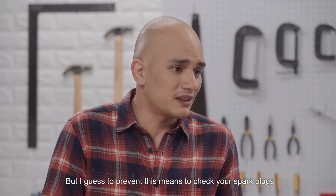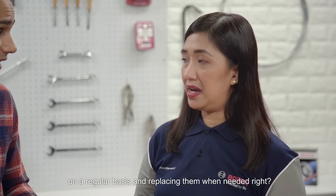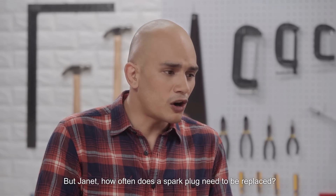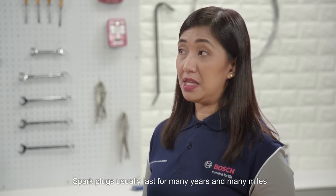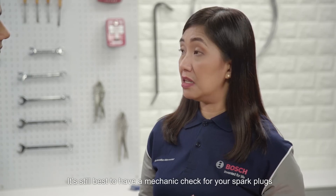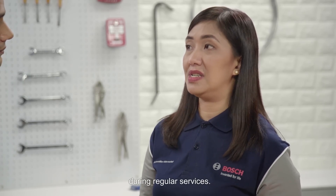To prevent this, check your spark plugs on a regular basis and replace them when needed. How often does a spark plug need to be replaced? Spark plugs usually last for many years and many miles, so they shouldn't require replacement too often. Unless you DIY your car maintenance, it's still best to have a mechanic check your spark plugs during regular services.